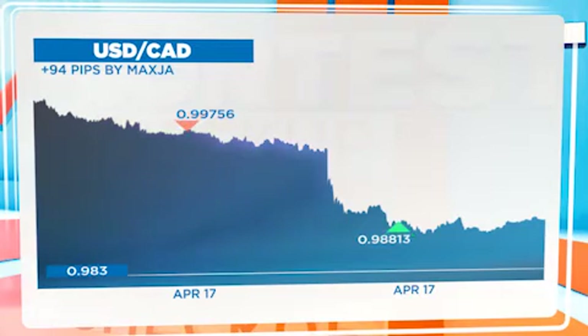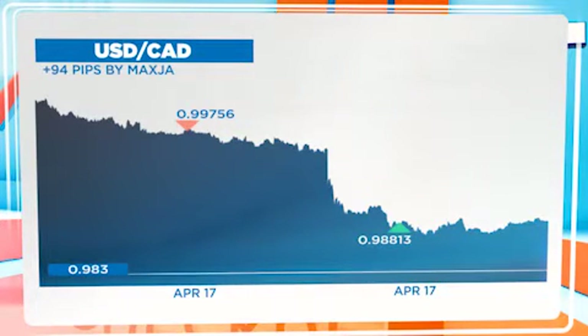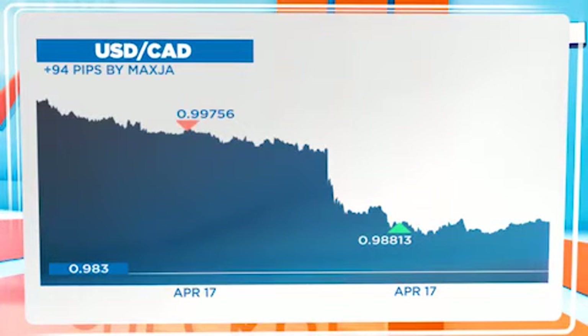Here we see another optimistic take profit set, this time on the USD-CAD. The Bank of Canada interest rate announcement dragged the pair down, but not far enough for this trader. He pulled the plug on the transaction and made 94 pips.